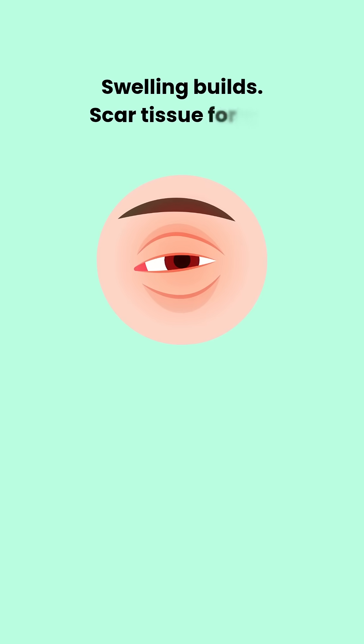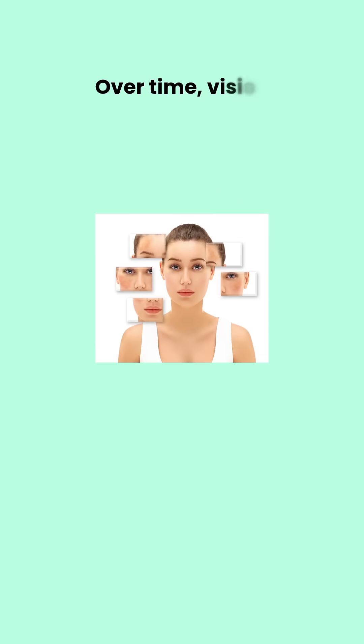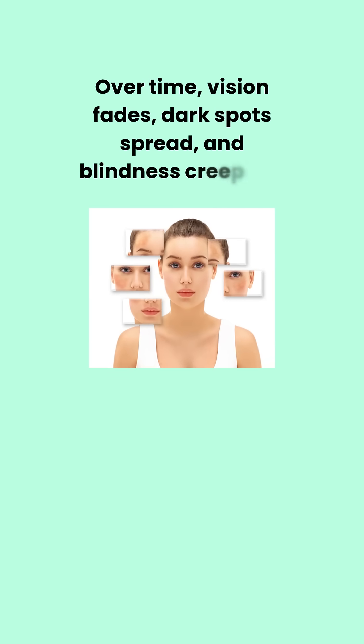Swelling builds. Scar tissue forms. Over time, vision fades, dark spots spread, and blindness creeps in.